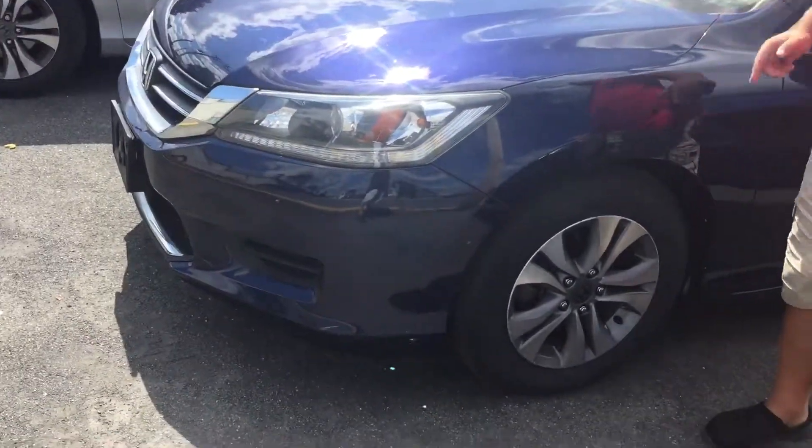Hey ho! What do you know? It's Clay down at www.224auto.com. Recently we've been stocking more and more Hondas because our customers love them. They're affordable. Today we have probably one of the nicest ones because it's rare to come across a blue Honda Accord. This is a 2014 Honda Accord LX.